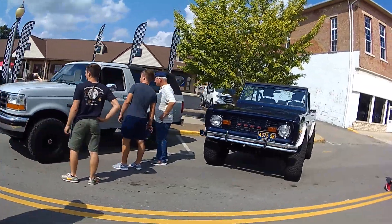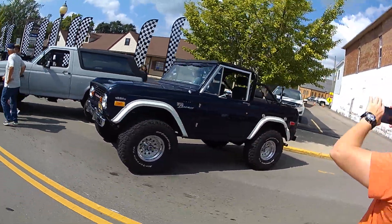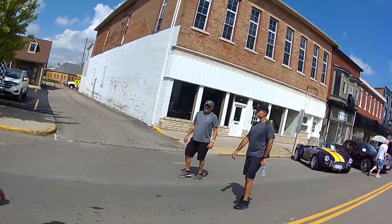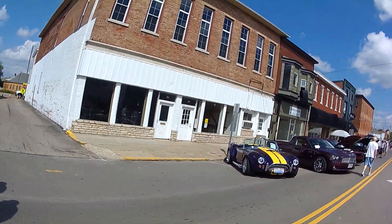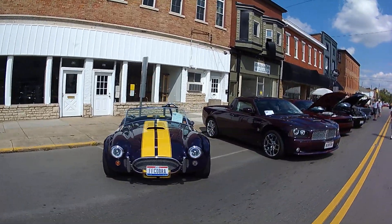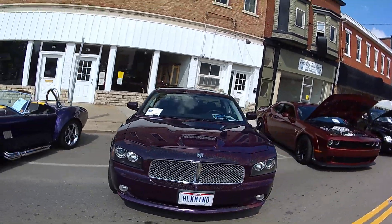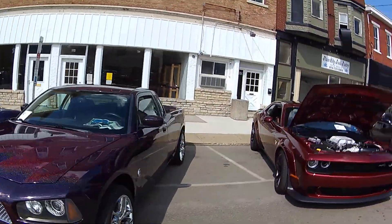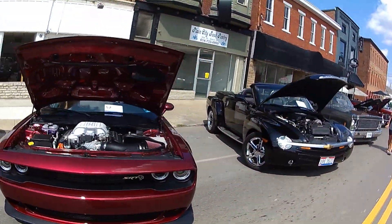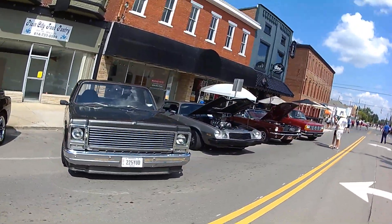Getting kind of crazy here. That thing is a handful going on the highway — I can tell you that. I had one. You can have it. These are more rare than you think, and I'm almost to the end here.